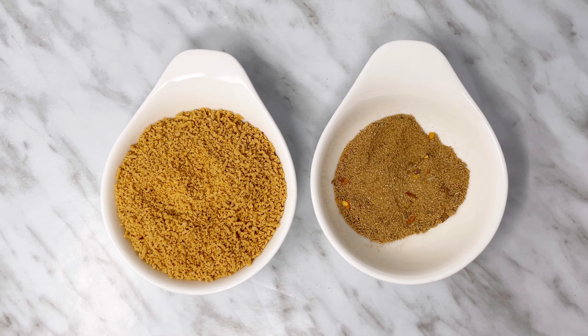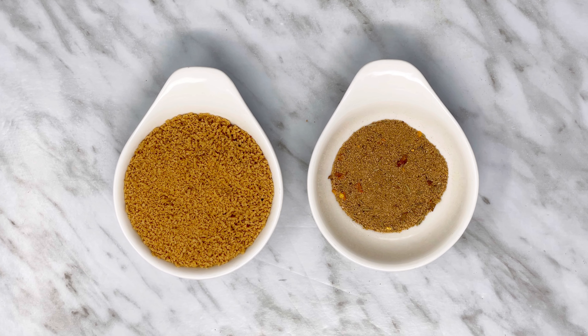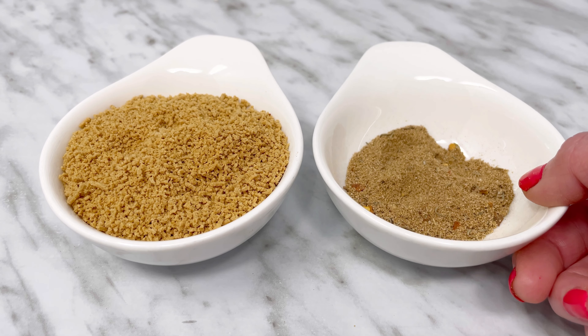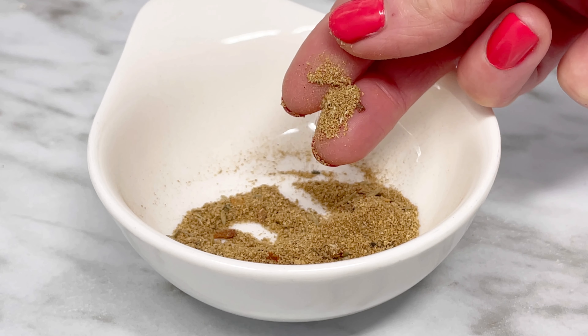Mushroom seasoning comes in pellet form and powder form. I use the pellets available at Asian stores, although I do refer to them as powder in my previous videos. It is also available on Amazon, but it's a lot pricier.